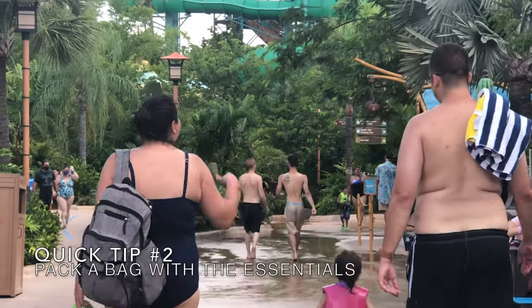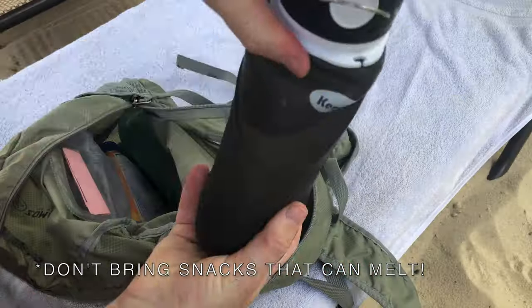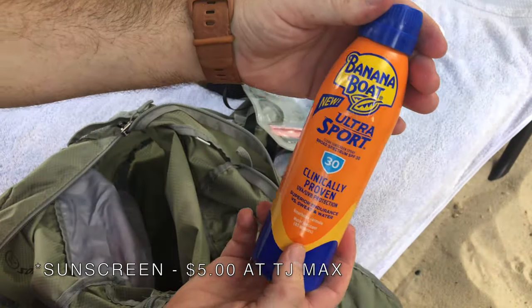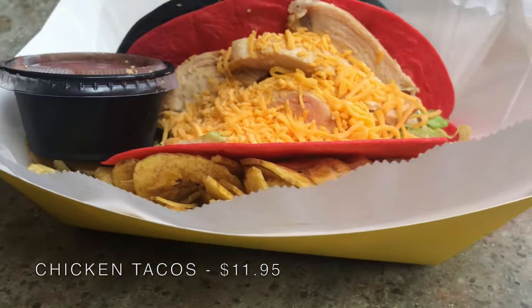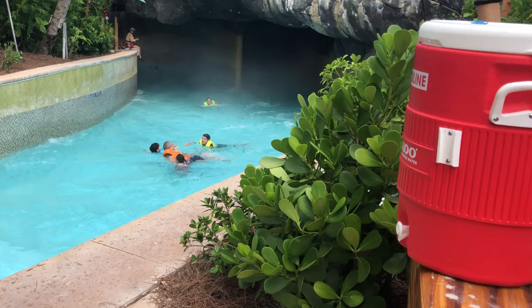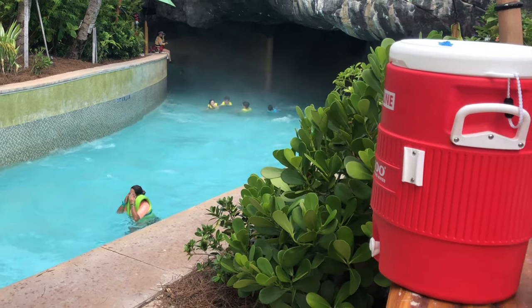Tip number two is pack a bag with the essentials. Your four essentials are going to include snacks, two bottles of water per person, sunscreen, and a towel. If you like to buy lunch and dinner, that's fine, but odds are you're going to get hungry in between and you're not going to want to spend exorbitant amounts of money just for a snack. And regarding water, sure they have free cups, but that takes up precious time you could be using to ride or relax.